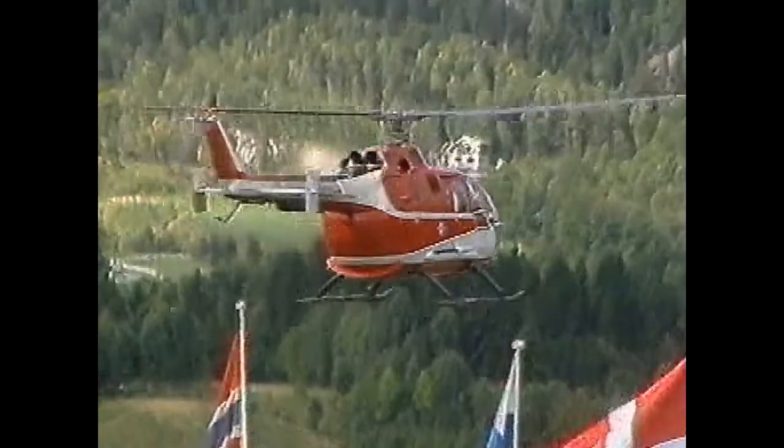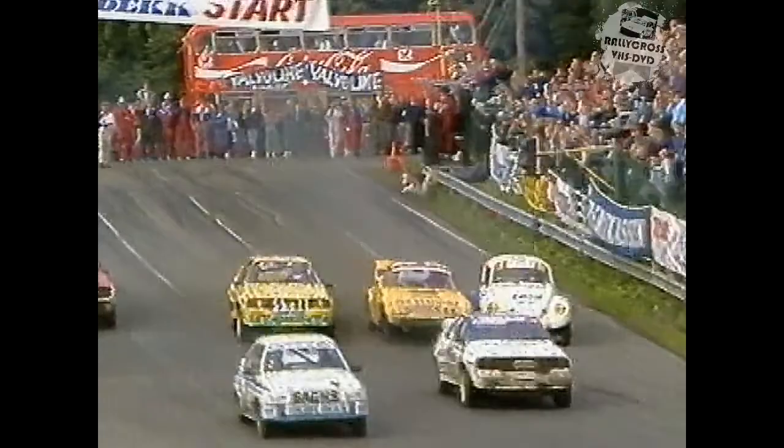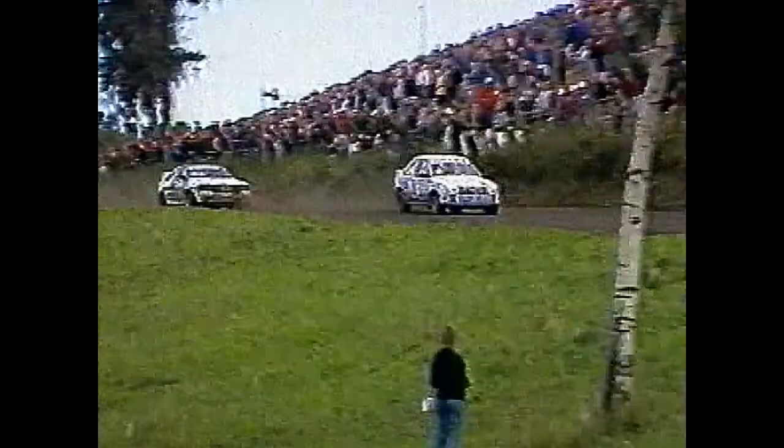Now, because of a ten second penalty, we find that Nielsen has been dropped from winning the B final, so it's Alamaki who comes through from the back of the grid, as he did in the B final, to take third place behind Schenker and Ole Arneson.